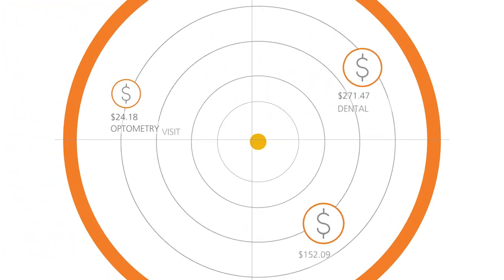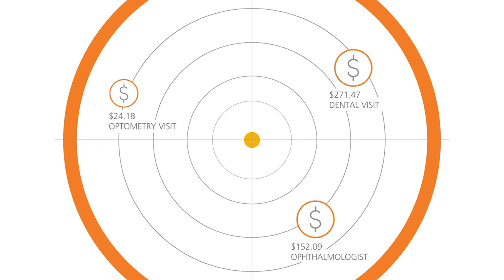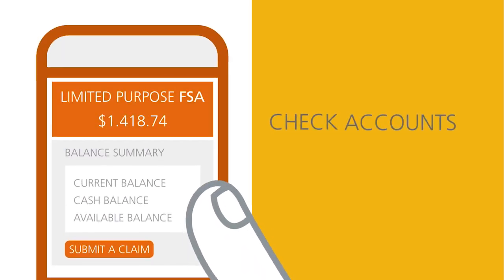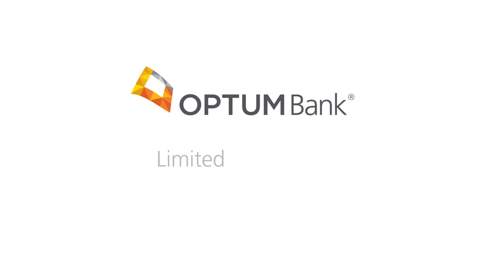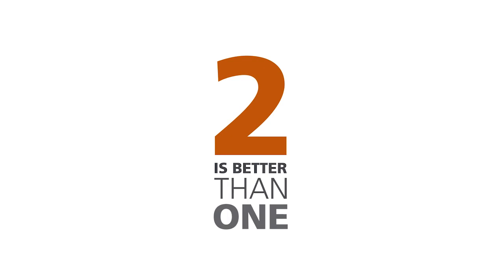No matter what, we make it really easy to help you keep track of what you've spent and what you plan to spend, so you can plan efficiently and maximize your account. Just go to OptumBank.com or download our mobile app to check on your accounts, submit a claim, and more. The Optum Bank Limited Purpose FSA, combined with your HSA — it's a case where two is better than one.